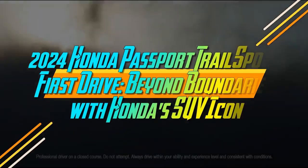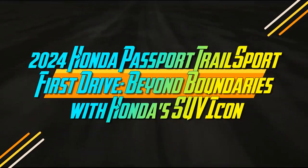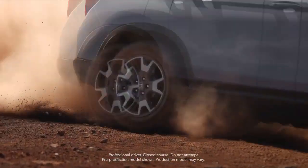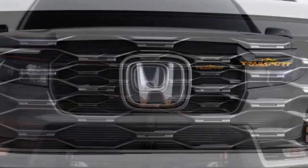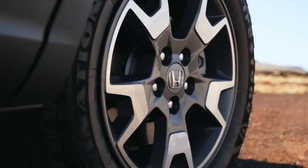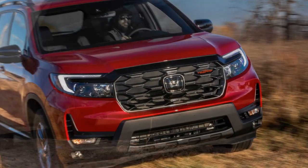2024 Honda Passport Trailsport First Drive: Beyond Boundaries with Honda's SUV Icon. Trail credibility isn't established by badges, stickers, or knobby-looking tire sidewalls when navigating off-road terrain, as evidenced during our uneventful soft-roading experience with the original Honda Passport Trailsport.